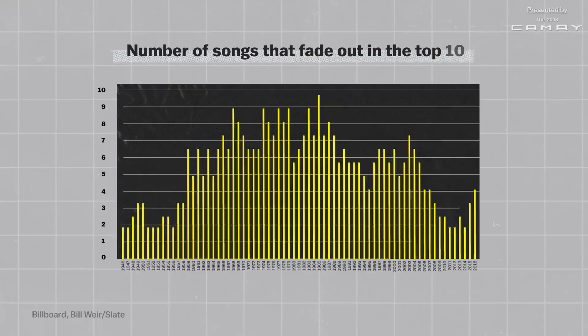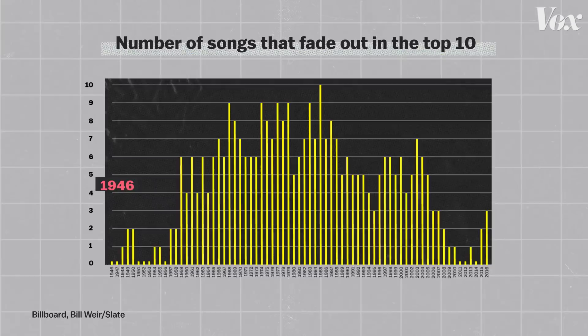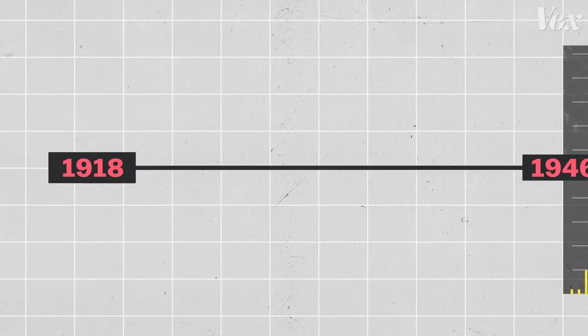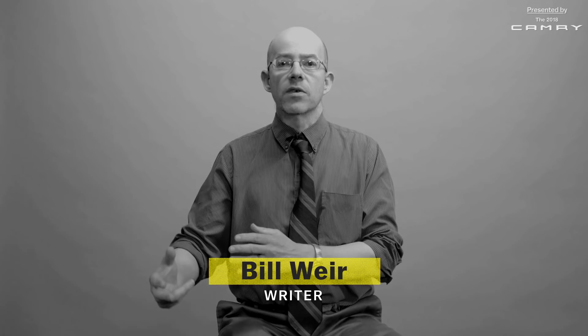This chart, which is pretty cool, shows the number of songs that had a fade-out on the Billboard Top 10 from 1946 to 2016. It was made by Bill Weir, a writer mostly about music and specifically about the technology and history of music technology. The chart starts in 1946, but the story of the fade-out actually begins in 1918.